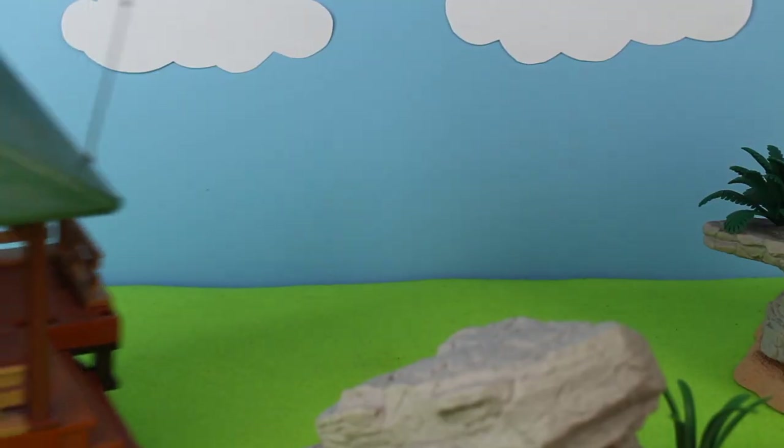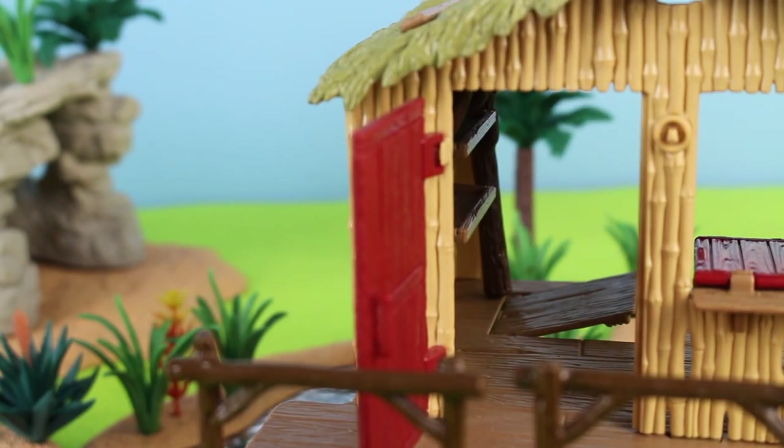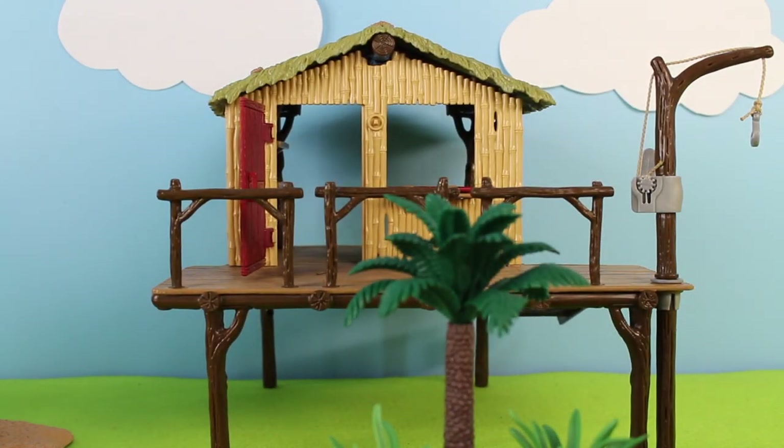Animal care center. Here is a ranger hut — look, it has a door, and the rangers go inside to take care of the animals. Let's add the ranger station to the safari diorama.